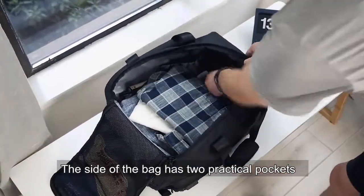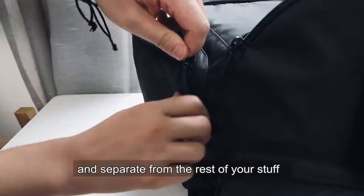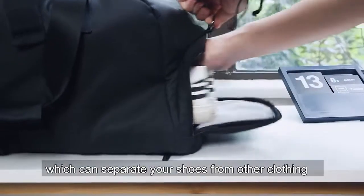The side of the bag has two practical pockets so you can keep your daily necessities separate from the rest of your stuff. On the side of the bag there is also a shoe pocket, which can separate your shoes from other clothing.